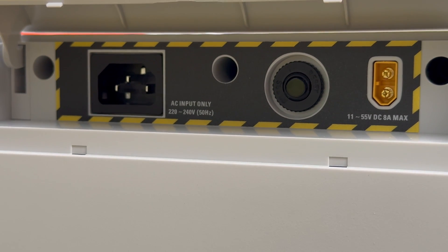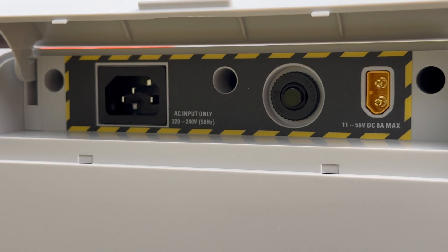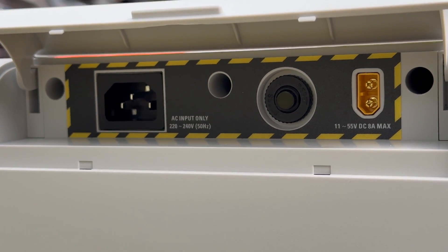The DC socket can achieve a maximum input of 50V, 5A, 400W through a car charger or solar energy.